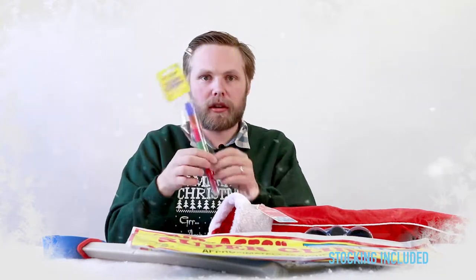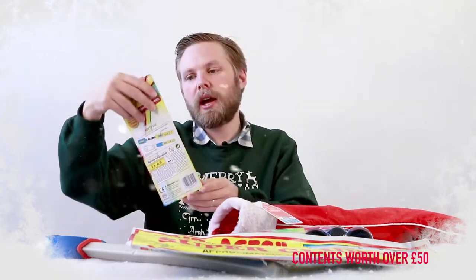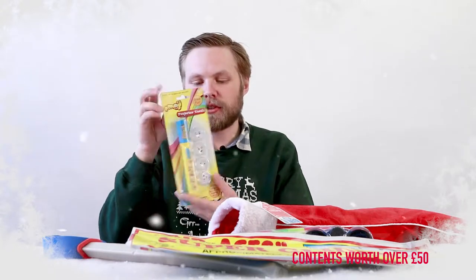A six-colour highlighter pen — write with one colour, swap the colours around, write with another one. Next we have an emoji projector torch, so you can shine emojis on the wall — because they're not everywhere already!